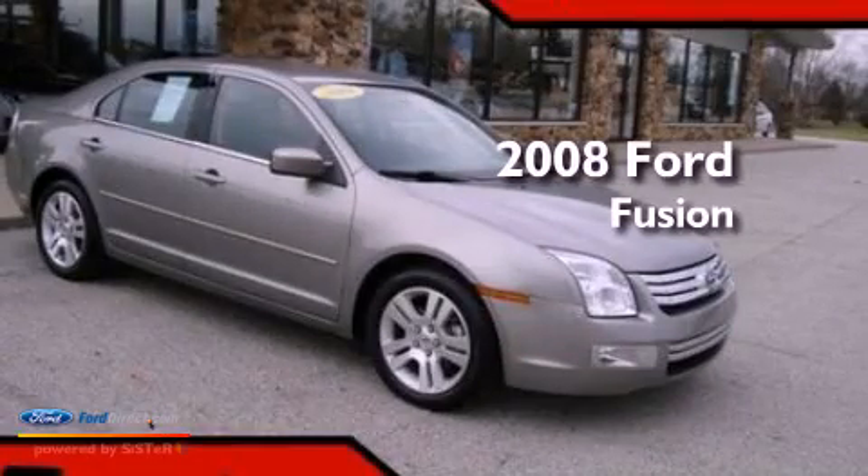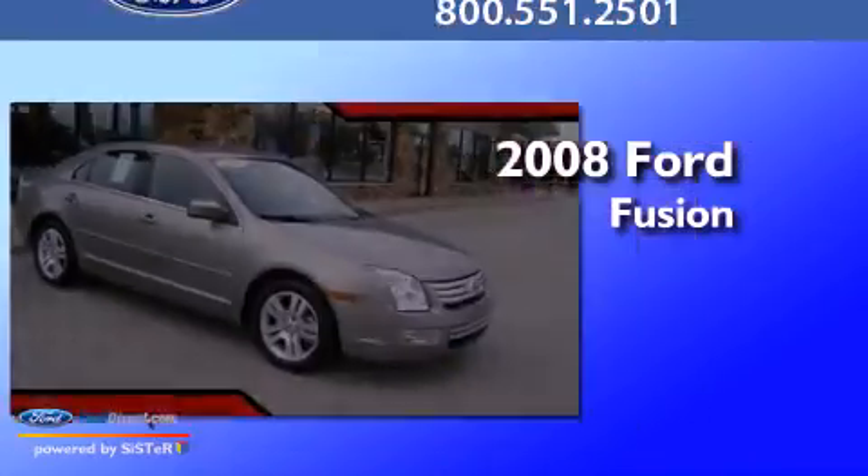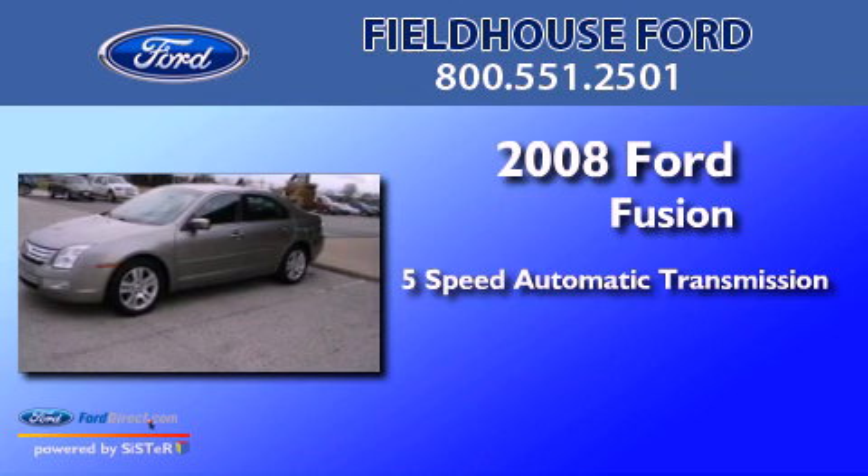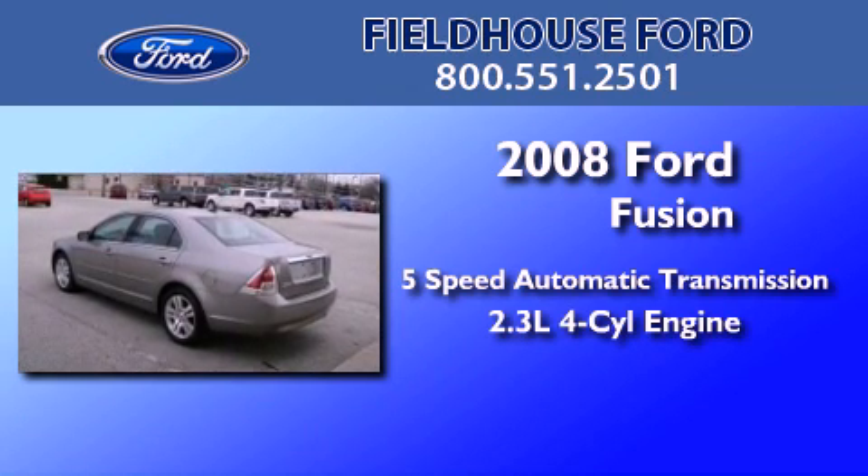This is a 2008 Ford Fusion. This four-door sedan has a five-speed automatic transmission and an inline four-cylinder engine.